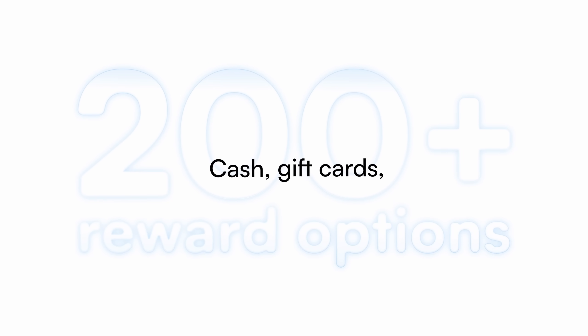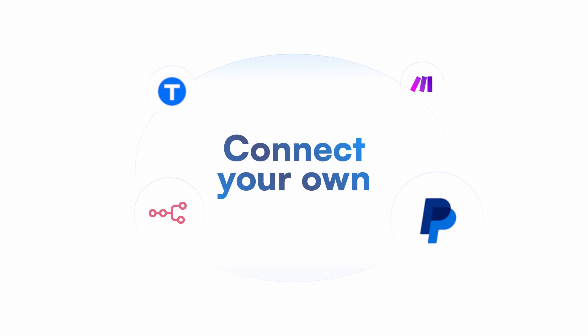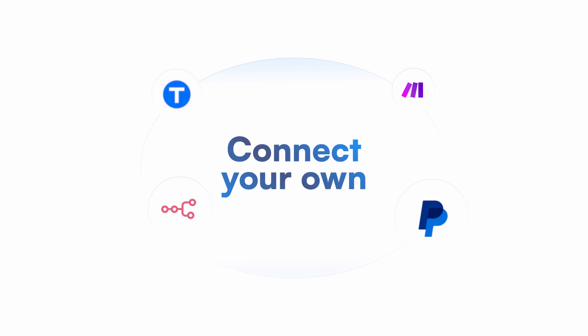Choose from 200-plus reward options, including cash, gift cards, discounts, tokens, or connect your own rewards using Tremendous, PayPal, N8N, Make, and more.